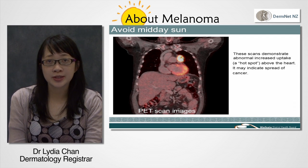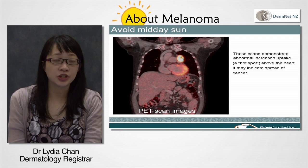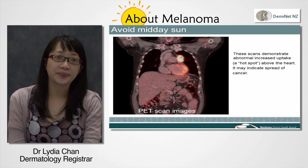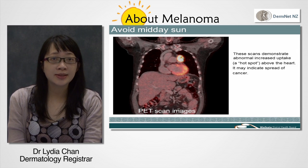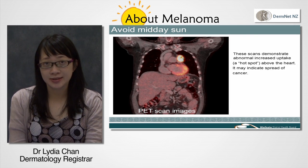Sometimes further biopsies may be needed if growths are found, to see whether they're due to melanoma or not. The two scans are from the same patient and show abnormal increased uptake, or a hot spot above the heart. It may indicate spread of cancer.